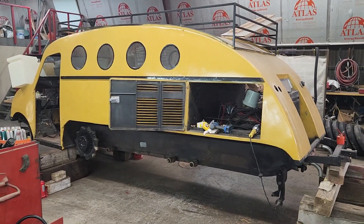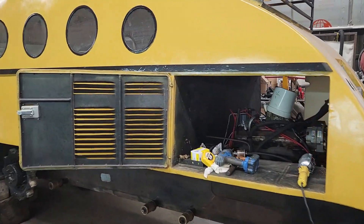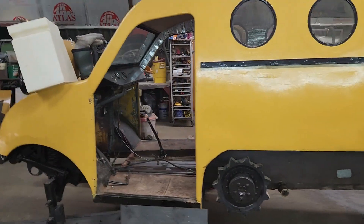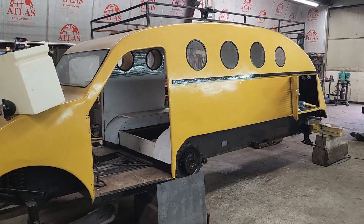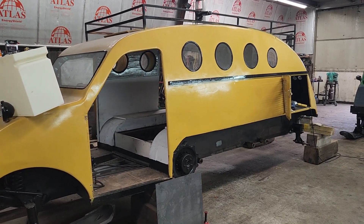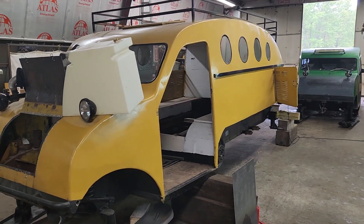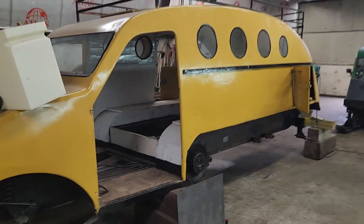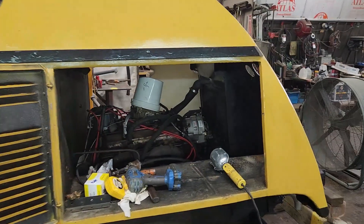Dad got an updated payment from the customer on the yellow Bombardier, so he's going to start working on this one again. We needed to get it out of the shop. Last video he was doing some repair work on the rims, and now he's going to try to get the tires mounted back on the rims. We got new tubes and three tires for the customer.